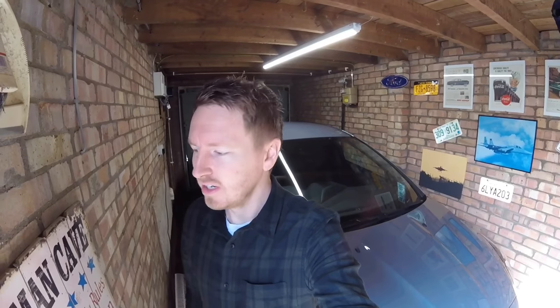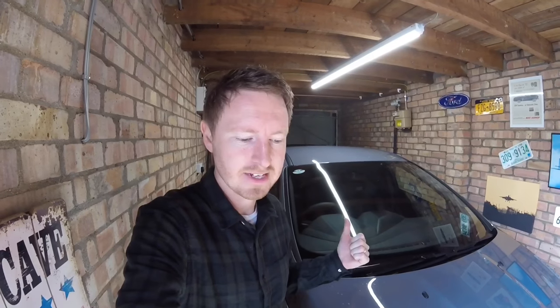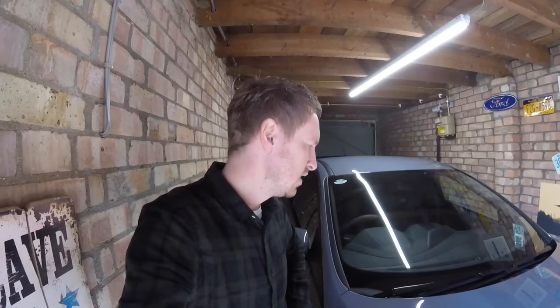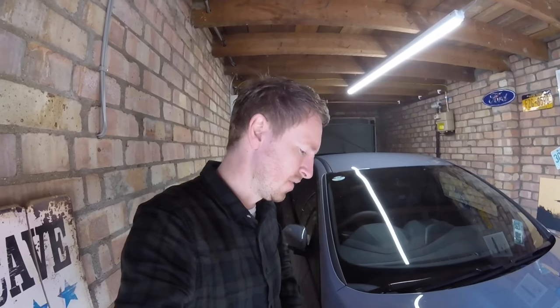Hi guys, how are you? I've had the RS for just over a week now, about a week and a half. I've covered nearly 800 miles, not far off the 1,000 mile running period I'm going for. I've been able to open it up a bit more now, go a little bit faster. I'm not going to do any launch controls until 1,000 miles. I think it's about time I actually introduced this car and gave my initial thoughts. So we'll go out for a drive shortly and I'll go over some features and my initial impressions of owning the car for just over a week. Has it met my expectations? What are the plans for the future? And how do I feel about the car at this moment in time?